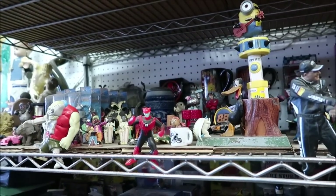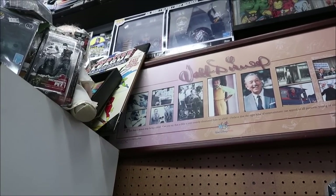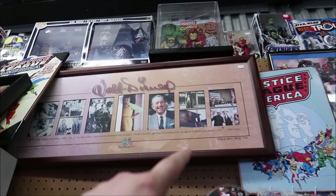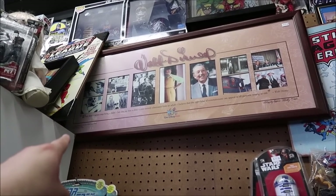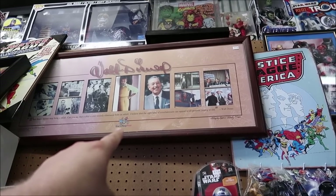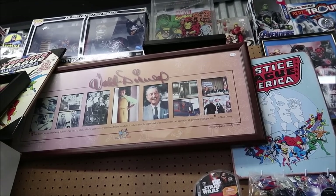This looks like a really cool Walt Disney photo set, and I believe it's from the 25th anniversary — a bunch of pictures of Walt, including him at the Florida Project. It says, 'When does a person stop being a child? I believe that the right kind of entertainment can appeal to all persons young and old.' It's $125, and it was made exclusively for cast members as a cast member award — only a thousand were made. I think it's number 101. I'm thinking about getting it.